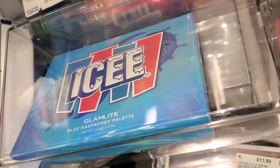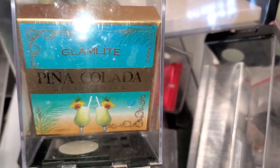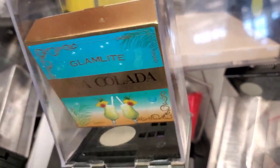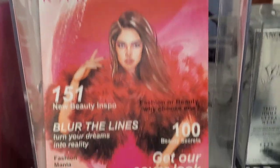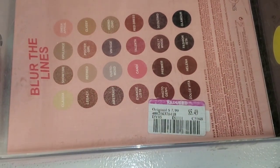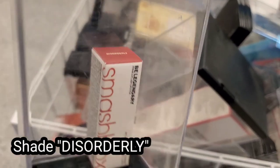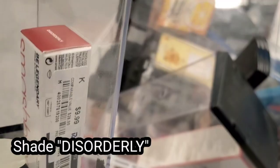Also this Icy Glam Light Blue Raspberry palette — I've shown you this last time as well — for $8. Then more of these Glamlight highlighters. They also had this Khara Beauty Eyeshadow Palette on a markdown, running for $5.49. And they had this Smashbox Bee Legendary Lipstick running for $10.